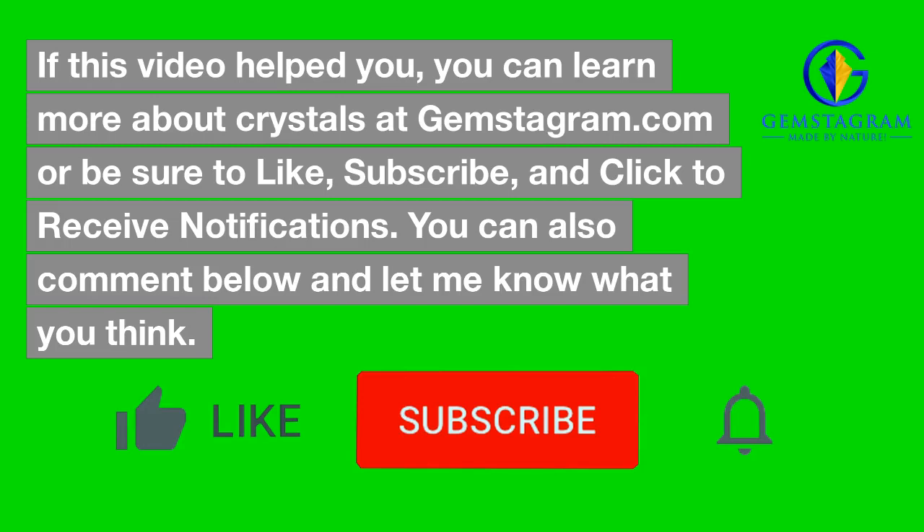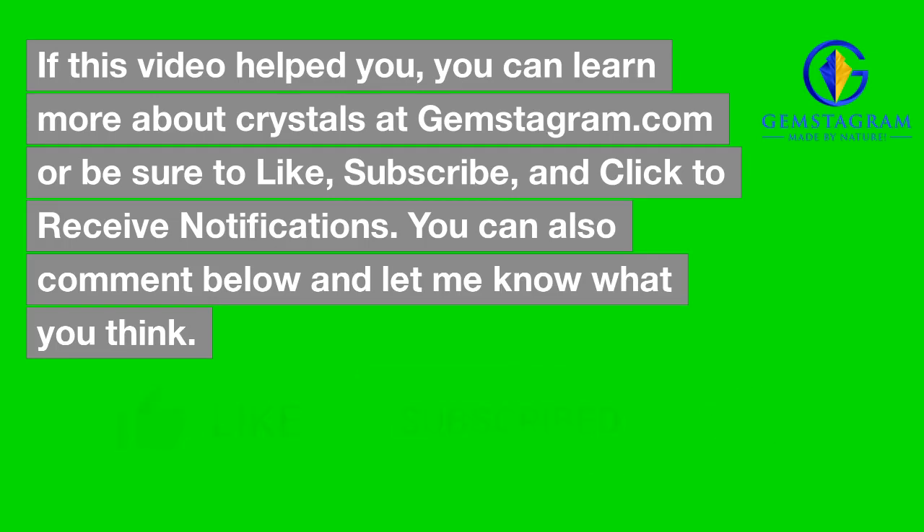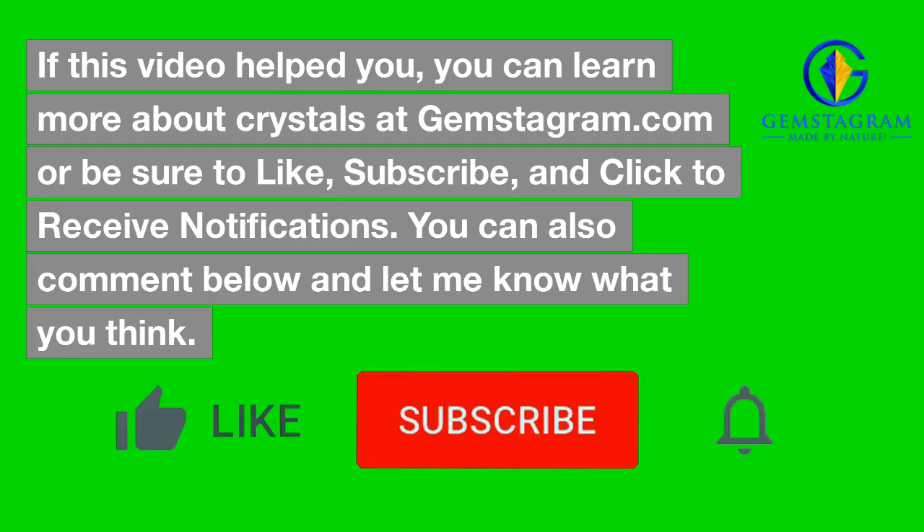If this video helped you, you can learn more about crystals at gemstagram.com, or be sure to like, subscribe, and click to receive notifications. You can also comment below and let me know what you think.